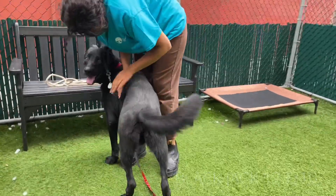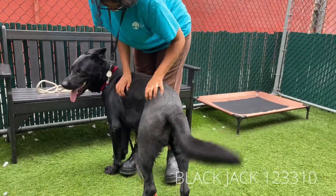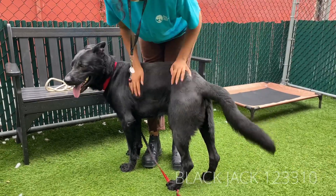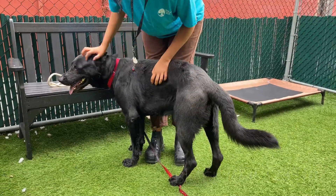That's a good boy. This is Black Jack. He is a gorgeous Shepherd mix. He's about two or three. He's here at Manhattan ACC.